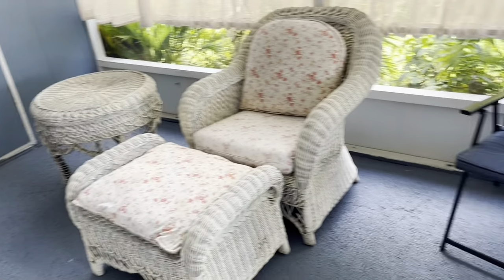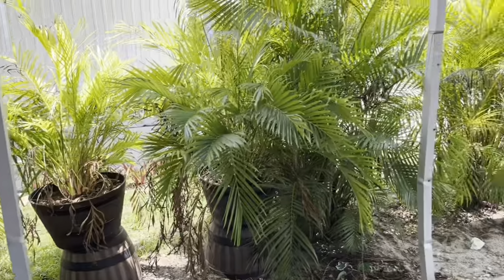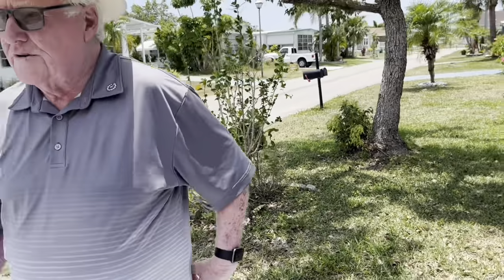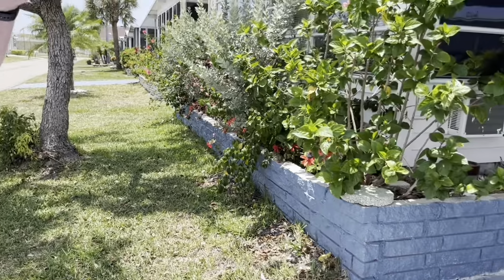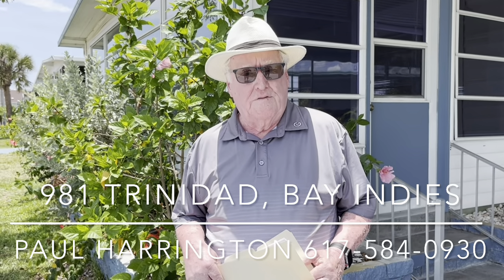Back area here — nice house in general, very comfortable. It is 41 by 25, a 1974 Fairlawn. Walking out to the front there's some nice landscaping with palms giving you privacy and trimming in the front. Great house, great condition — there are four new homes on this street with more to come. The carport is fairly new and they did not receive any damage, though across the street there was some damage. I'm Paul Harrington from My Florida Dreams at 981 Trinidad East. Give me a call at 617-584-0930. Thank you.